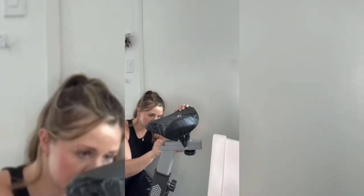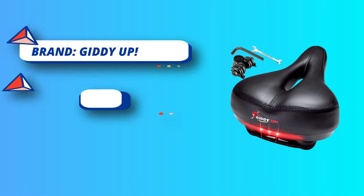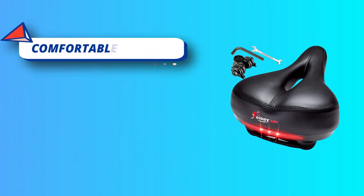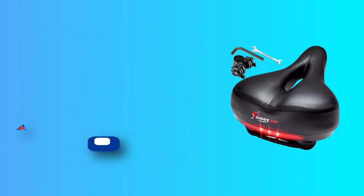The Giddy Up softens bumps and makes outdoor and indoor riding more comfortable and fun. The extra padding supports the tailbone, and the memory foam adapts to your body, giving you all the extra comfort you need to ride longer. This replacement bike saddle fits any outdoor and indoor stationary bike like Peloton or exercise bikes, with an included adapter and easy-to-use mounting tools.